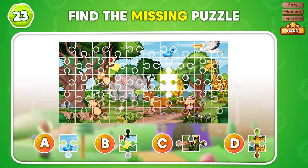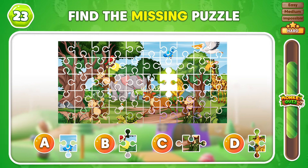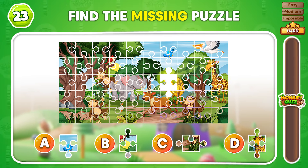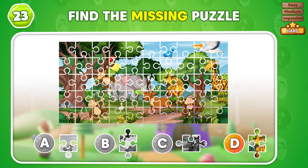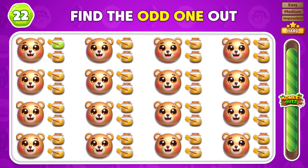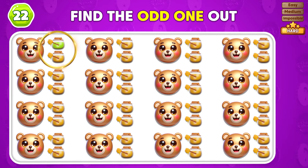Can you figure out which puzzle piece is missing? That's right! Great! The puzzle is now complete! Can you spot the emoji that's different from the rest? The odd emoji is placed in the first row!